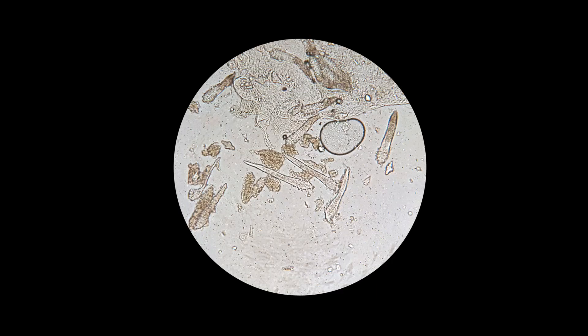Number four, Demodex are microscopic in size — between 0.2 and 0.4 millimeters in length. They're transparent and invisible to the naked eye, and actually almost impossible to see even with the standard microscopes used in the eye clinic.